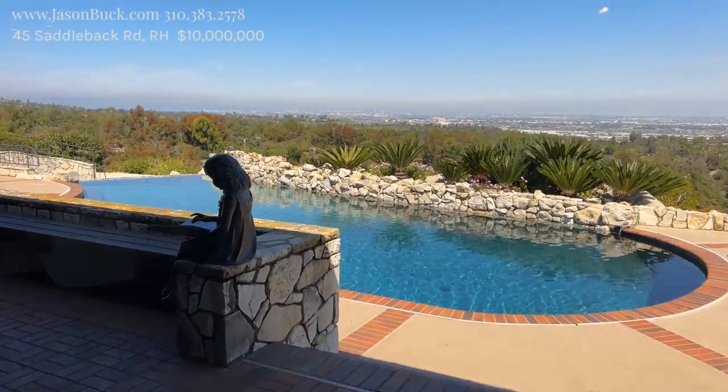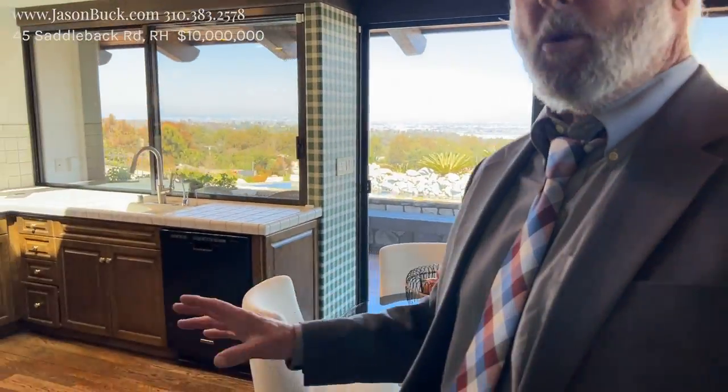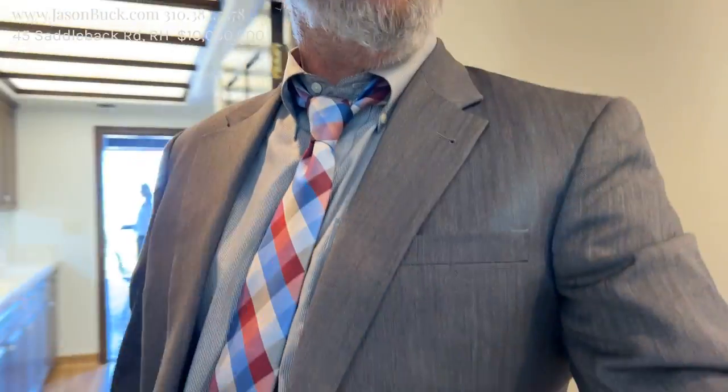This is a private gated community. Every property is a horse property and all the roads are private. This is a very unique community — Rolling Hills. If you've never been back here, it's worth coming back to understand what it's like. Most of the properties in the whole neighborhood are at least an acre, if not bigger.